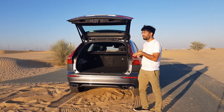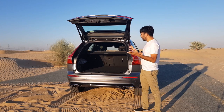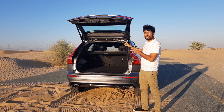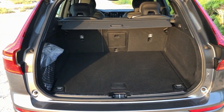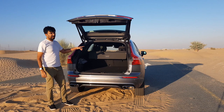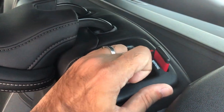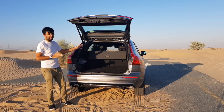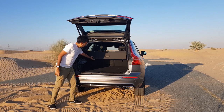The XC60 competes directly with the BMW X3 and Audi Q5. In terms of boot space, it offers about 505 liters, enough for two big bags and a small bag. There is also a partition, and the rear seats are foldable in a 60:40 ratio. When folded, the total boot space expands to a massive 1,432 liters — easily enough to fit a bicycle.